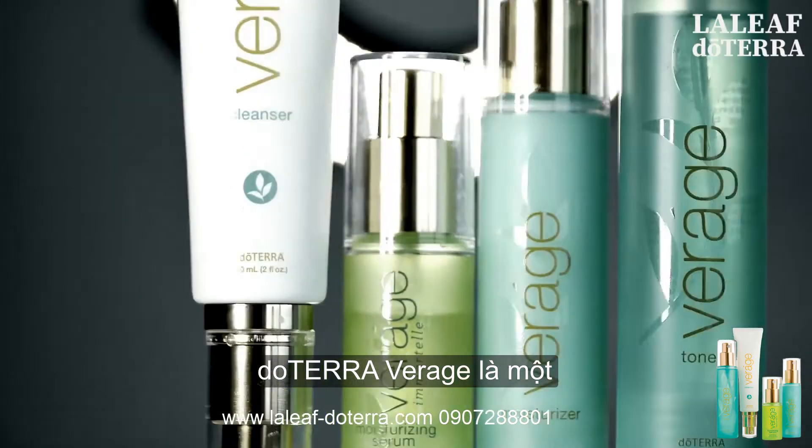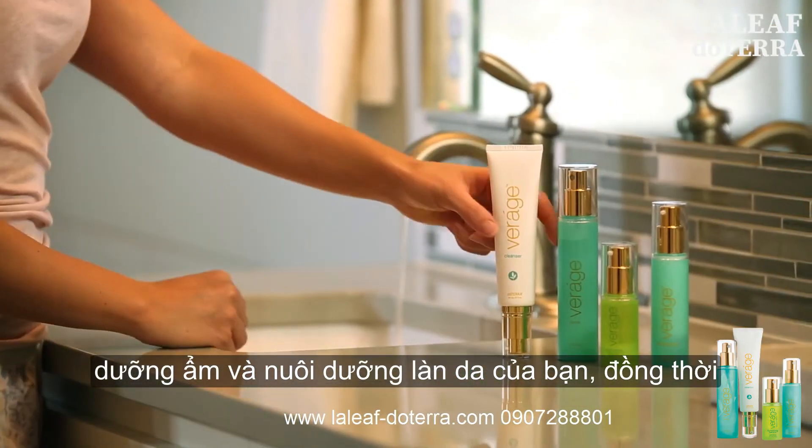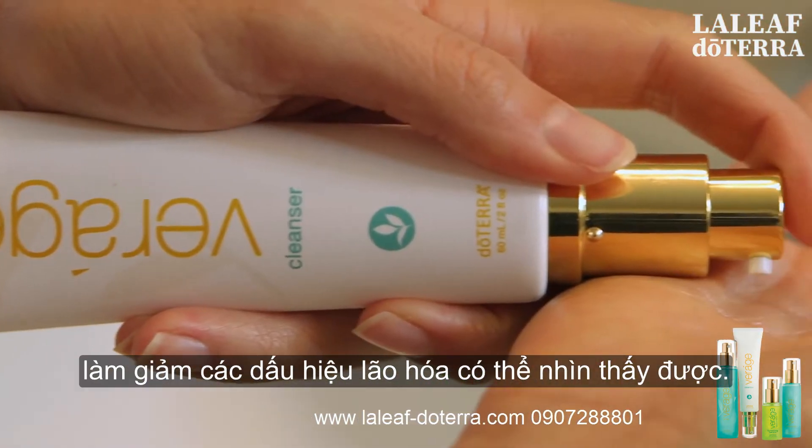Doterra Veráge is a four-part natural skin care system that focuses on hydrating and nourishing your skin while reducing the visible signs of aging.